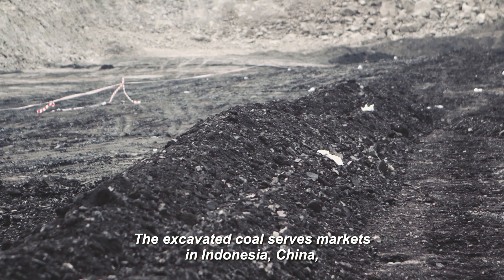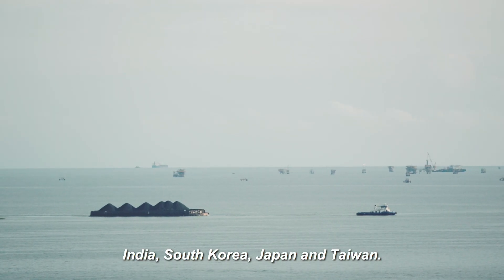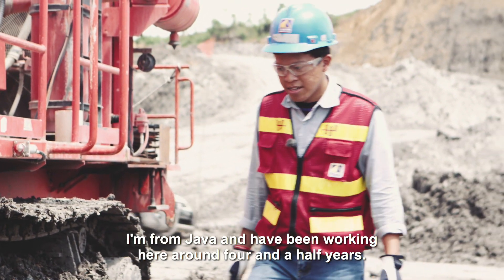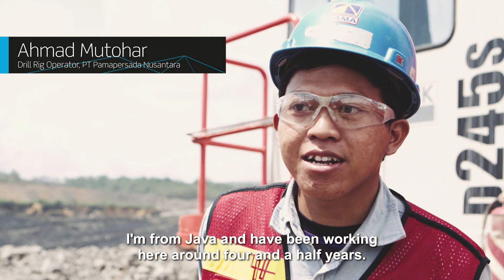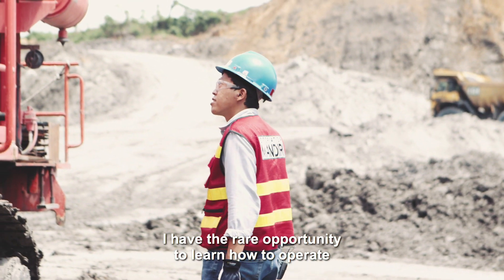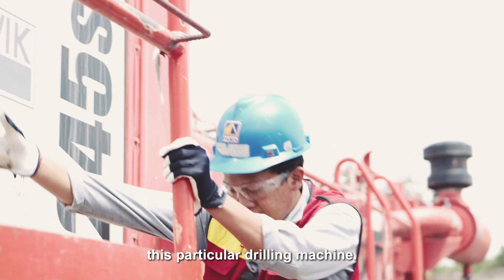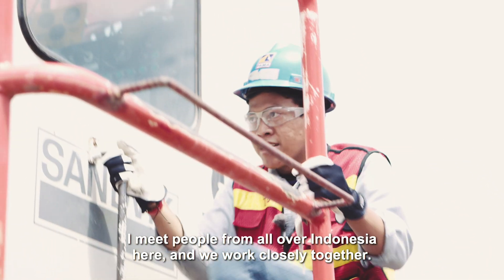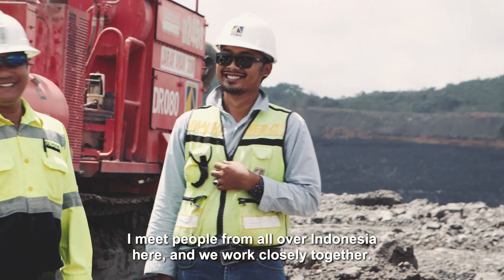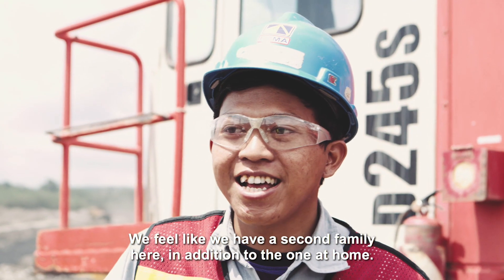The excavated coal serves markets in Indonesia, China, India, South Korea, Japan, and Taiwan. We are from Java, and we have been working here for about 4.5 years. We can learn using drilling that not all people have had opportunities like that. We can meet people from all over Indonesia, and we have been working together very hard, and we can become a small family here, besides the family back home.